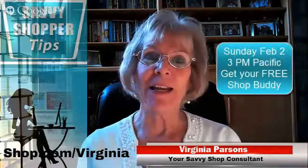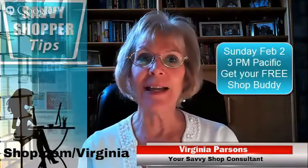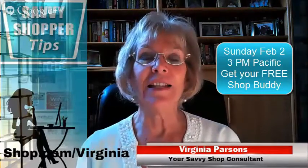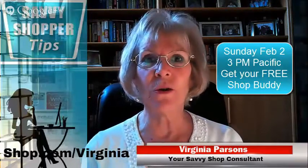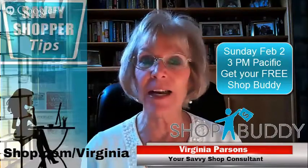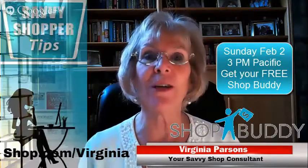I hope you'll join me on Sunday, February 2nd, at 3 p.m. Pacific time, where I'm going to show you and teach you about a great new tool called ShopBuddy, which is going to really help you save lots of money shopping from stores that you're already purchasing from.